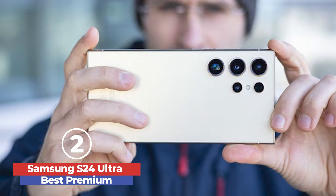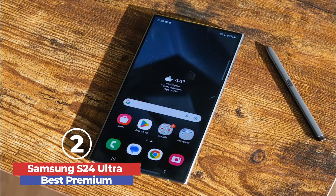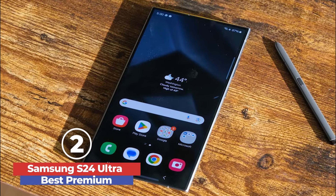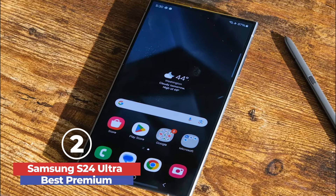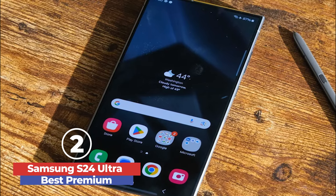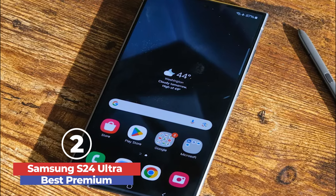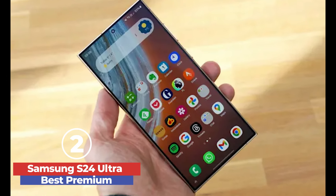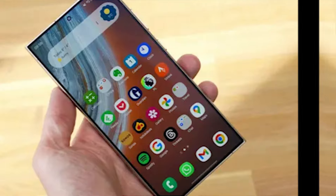Battery life is outstanding, lasting more than a day with intensive use, and fast charging ensures minimal downtime. The Samsung Galaxy S24 Ultra is a powerhouse, blending top-tier performance, innovative features, and a superb display, making it the ultimate choice for tech enthusiasts and professionals alike.